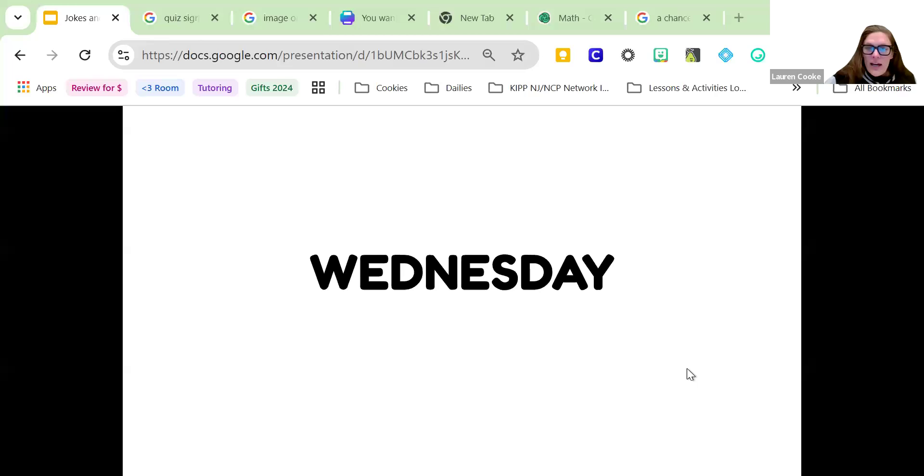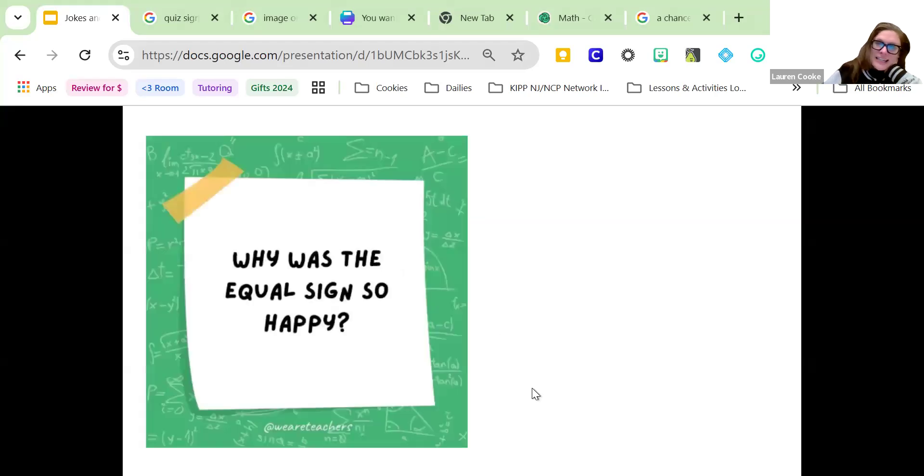Good afternoon. It is Wednesday, December 4th, and we're going to get started with some jokes. Hope that you're working on the rebuses, and let's do some work because we did a little bit of review in class today for our mid-quarter two quiz on Tuesday to make sure everybody can get mastery or above mastery.